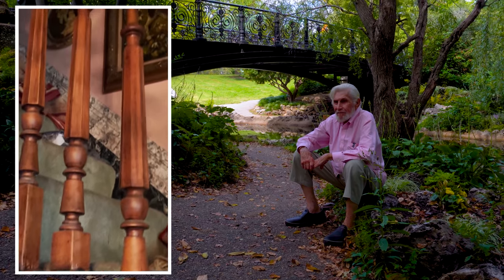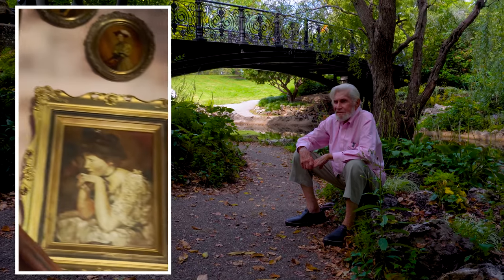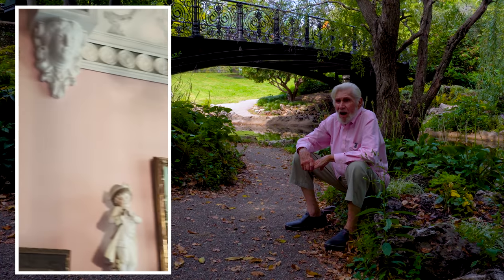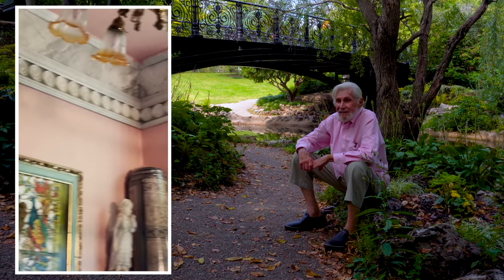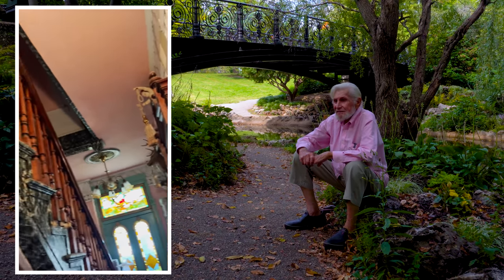And you did all the foam marbling, correct? Yes. So how long did that take you? Because it looks amazing. Oh, I'm very fast. Once I get going and nothing's in my way, I can go like mad. I really can. But that was even fun — I learned as I went along.